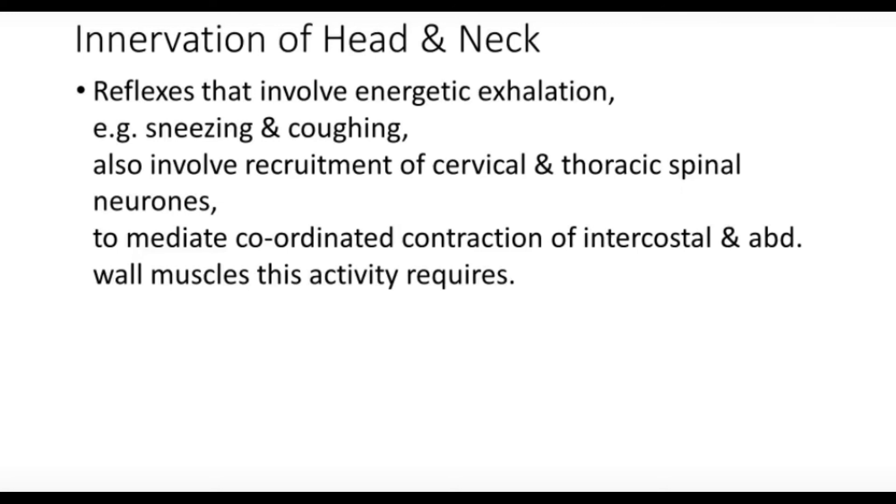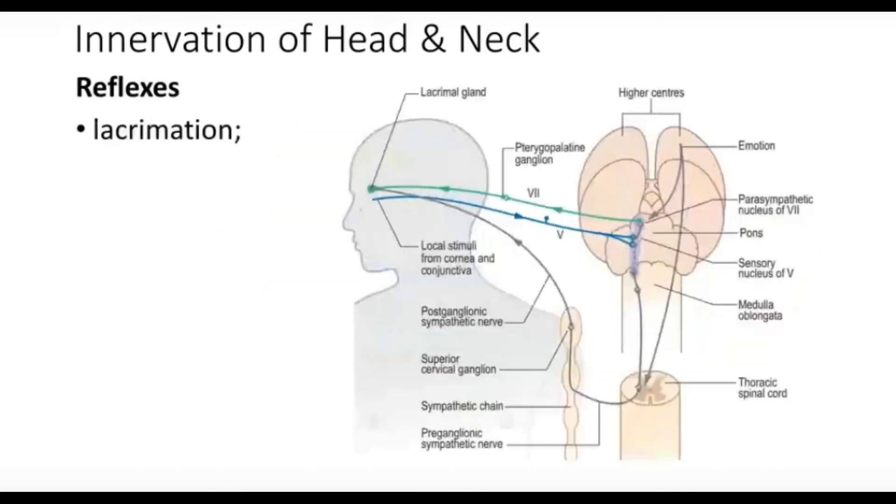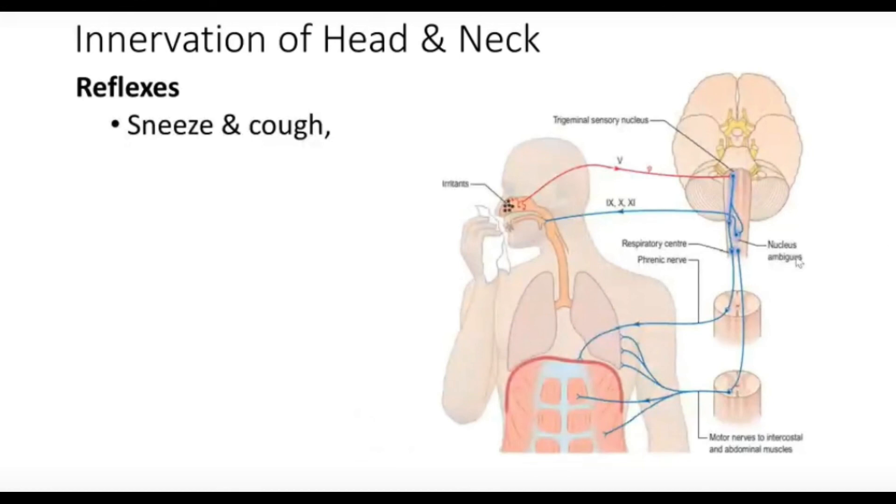Reflexes involving energetic exhalation — sneezing and coughing — also involve recruitment of cervical and thoracic spinal neurons. The spinal cord is involved in mediating coordinated contraction of the intercostal and abdominal wall muscles to increase airflow from the lungs to the outside, as in the case of sneezing.